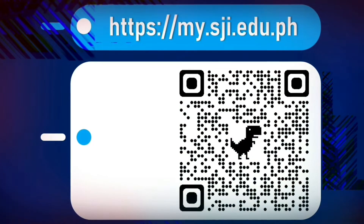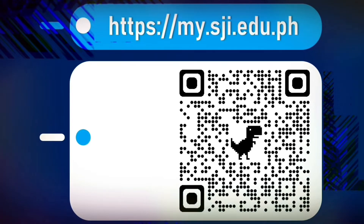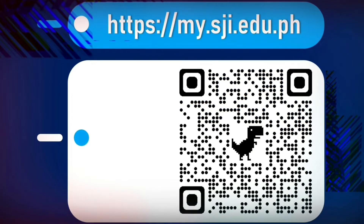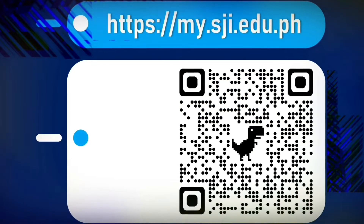What are you waiting for? Visit my.sji.edu.ph or scan the QR code on your screens with your smartphone camera. See you at the portal!